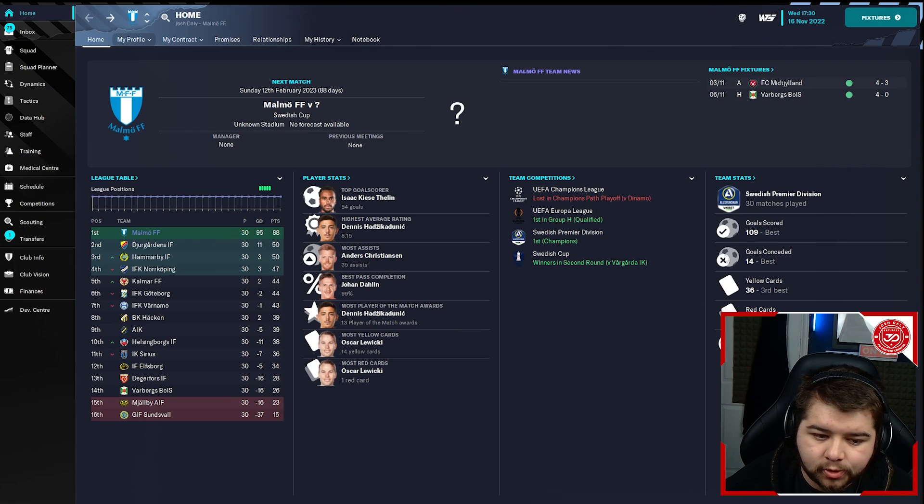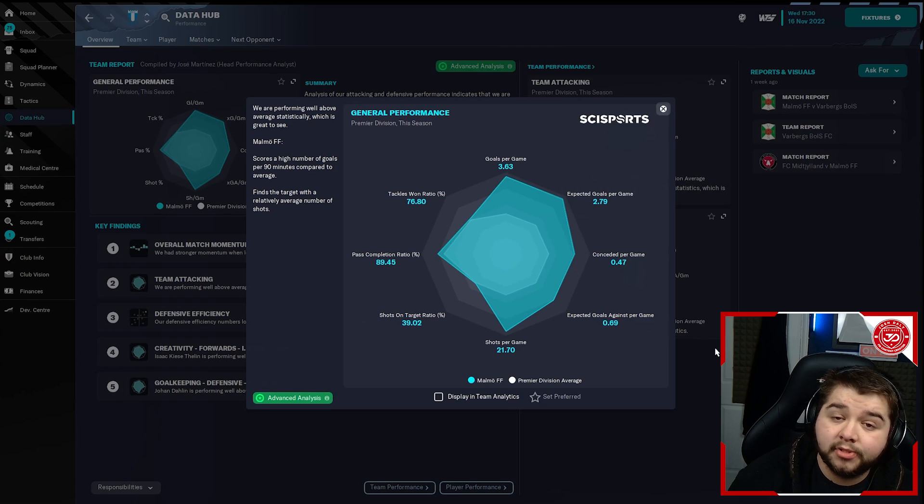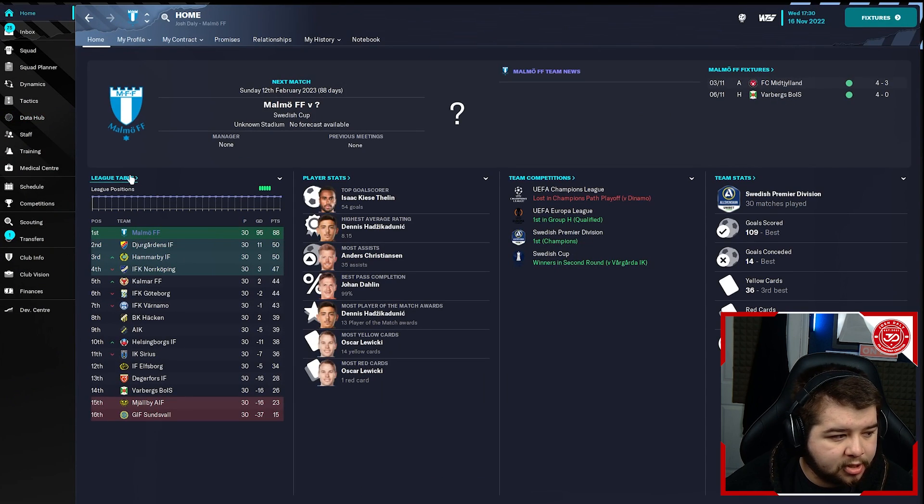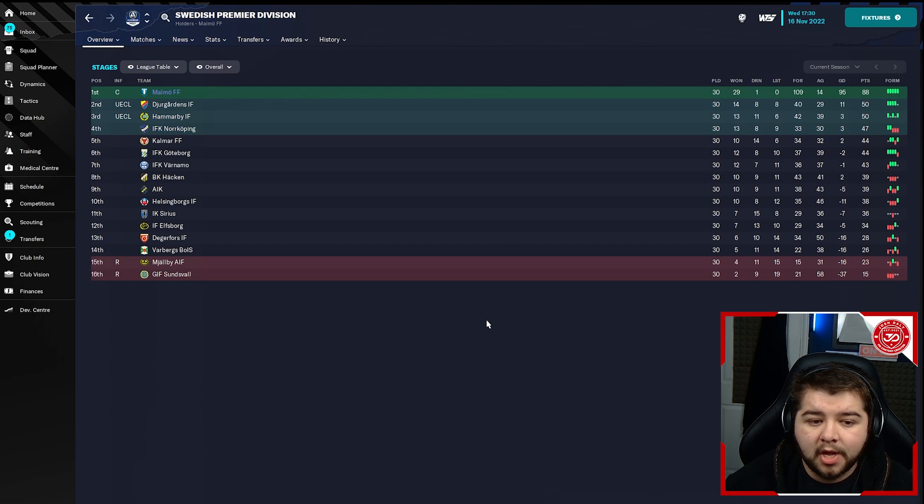109 goals scored and 14 conceded. Going into the data hub — 3.63 goals per game and only 0.47 conceded, so a very big difference there. We are seeing how well this tactic can naturally defend and also go out and score over three and a half goals a game, which is exactly what we want. Pass completion is on point as well, sitting at 89%. And if we look at the league table, we actually went invincible in this one — and it's not the only time we went invincible with this tactic.